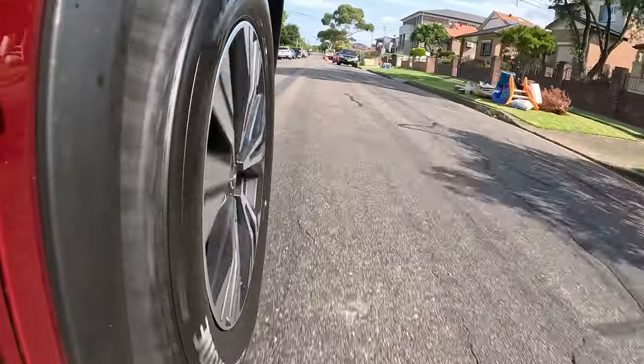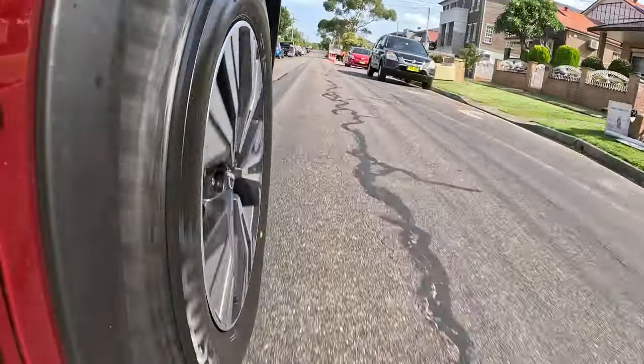The new generation X-Trail doesn't set any new benchmarks in terms of driver dynamics or enjoyment. In some ways it almost feels like it's taken a step backwards. The old one was fine to drive — not fun, but fine. This new generation one isn't terrible, but I was expecting better, especially having just come out of the Nissan Qashqai, which blew me away with how good it was. I was expecting the same sort of step change, but I've been disappointed.